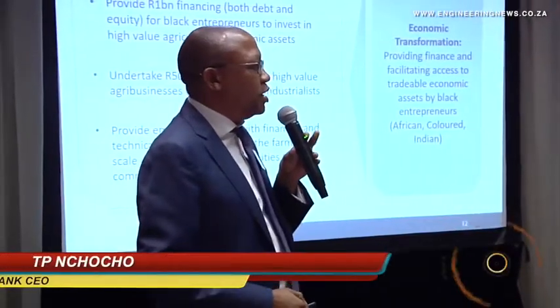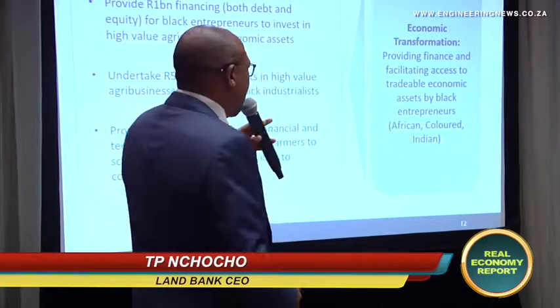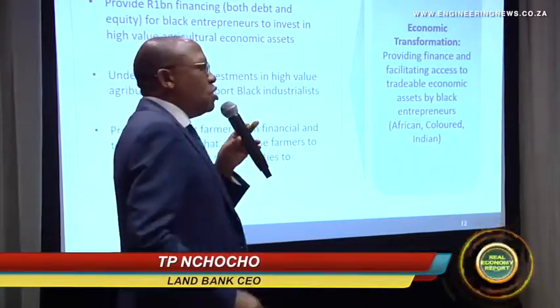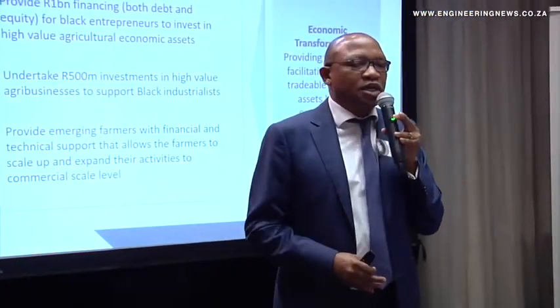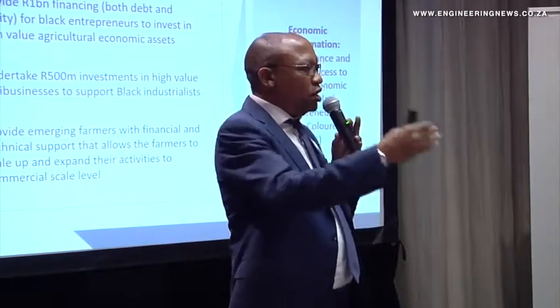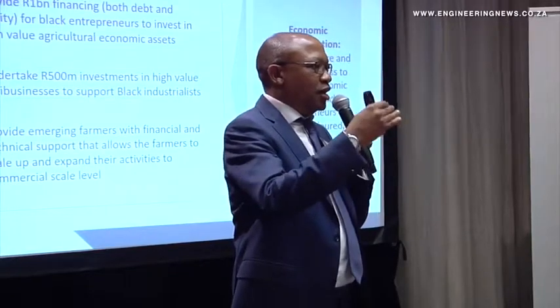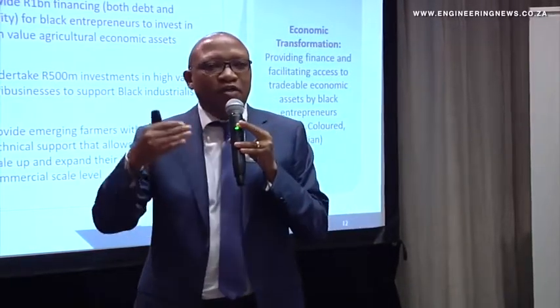We have made a commitment in our corporate plan, which has been accepted by the Minister of Finance, to say that no less than a billion rand has to flow into enterprises in agriculture that are either majority or substantively owned by black people.